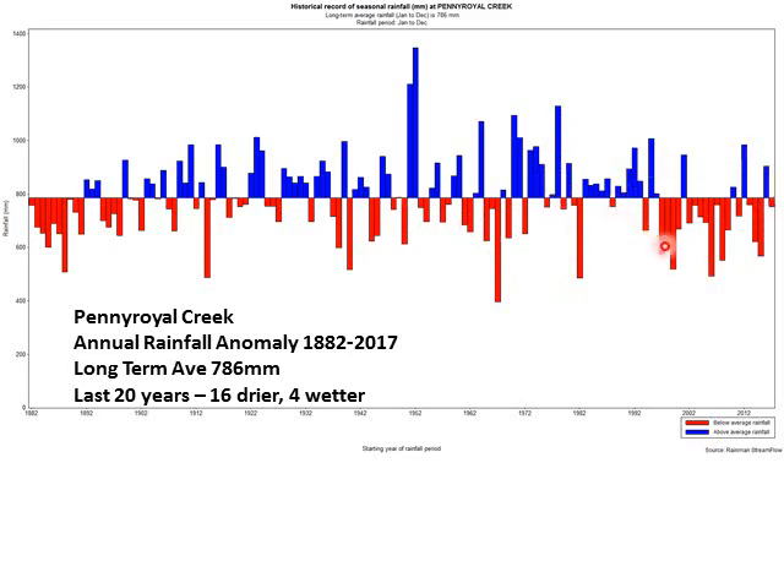When we look at the last 20 years of those, 16 have been drier and 4 wetter. So it has been a bit of a drier pattern and we'll talk about why that might be. It's also worth noting that back in the early 1880s there was a run of pretty dry years in that record as well. So natural variability can throw plenty of curveballs at us.